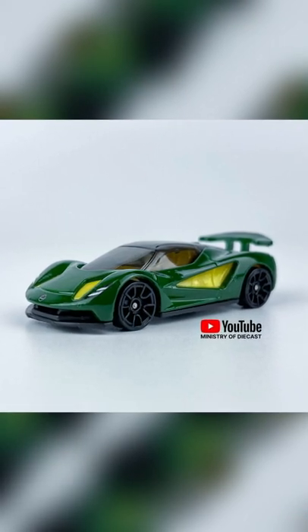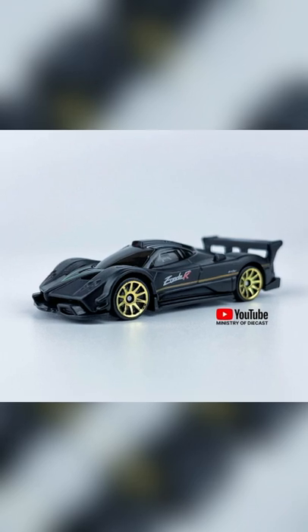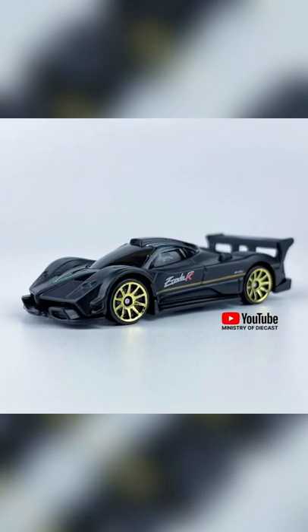Lotus Avija in beautiful green color and some detailing of yellow — a beautiful car between collectors — and a Pagani Zonda R.